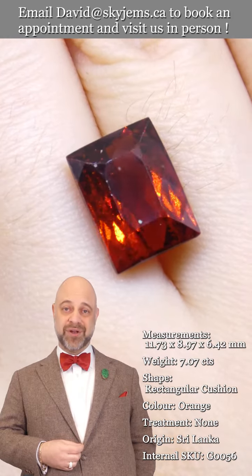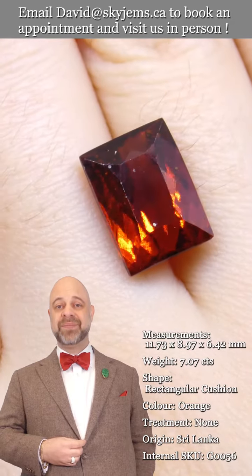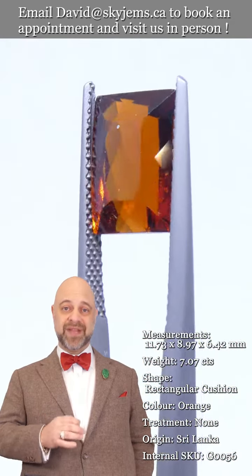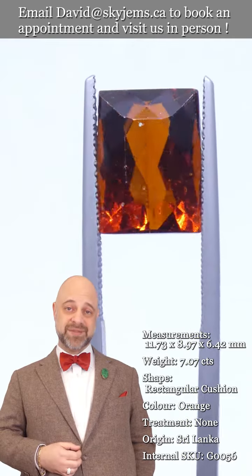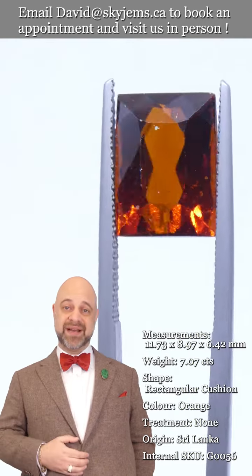Please reach out, tell us a little bit about what you'd like us to create with you, and we can usually get you a quote within one business day. SkyGems.ca has been selling gems and jewelry online since 1999.